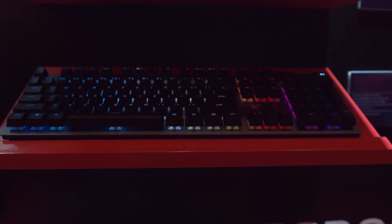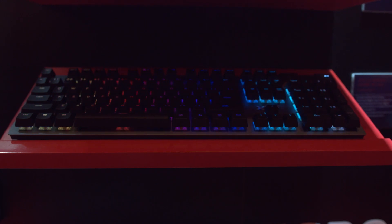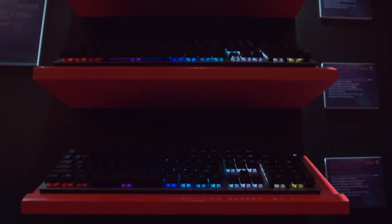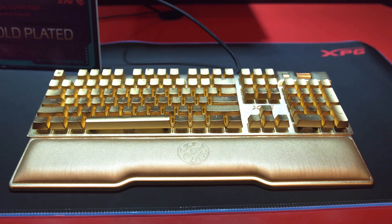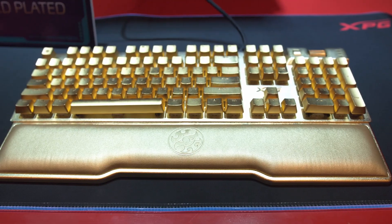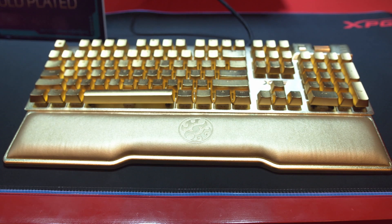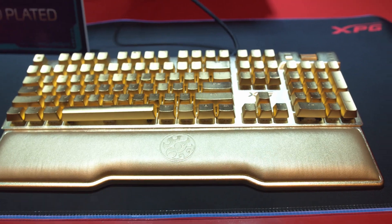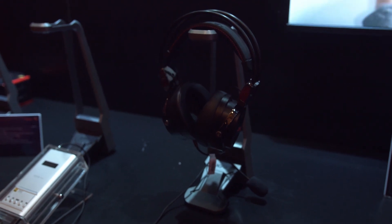XPG also brought out their newest keyboard, the Summoner — a full mechanical keyboard sporting either Cherry Silver, Cherry Blue, or Cherry Red switches with full RGB. The really cool thing though is this version: a Summoner that has been gold-plated with 24-karat gold on the key caps and the entire top plate, which is aluminum. The wrist rest is not gold-plated, but everything else is. This keyboard costs $10,000.